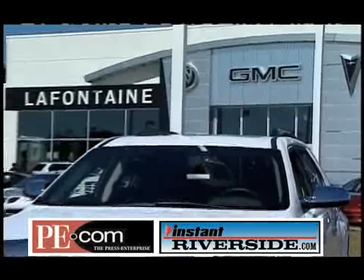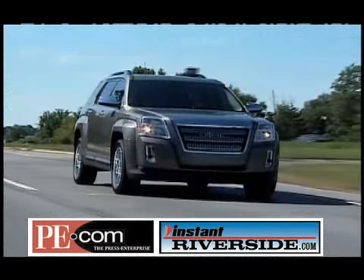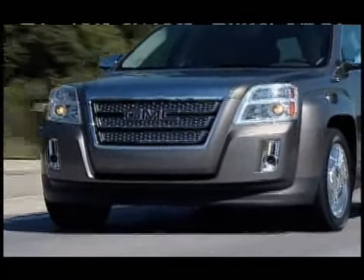Let's talk money. The GMC Terrain has a base price of $24,995. My SLT-1 test model tops out at $33,375. I'm Instant Wheels Editor Paul Batista, and this is InstantRiverside.com.